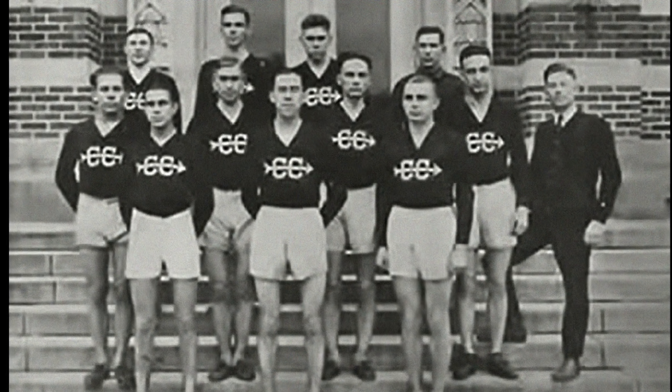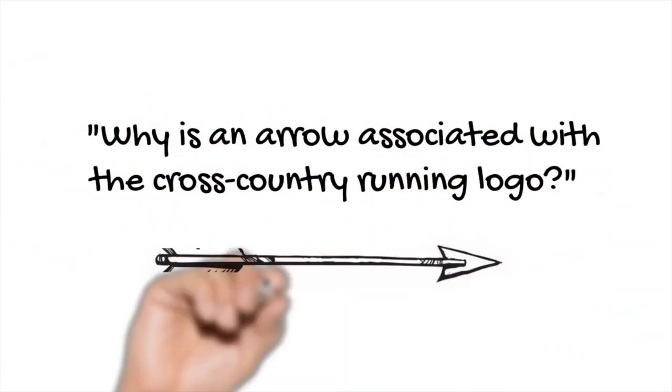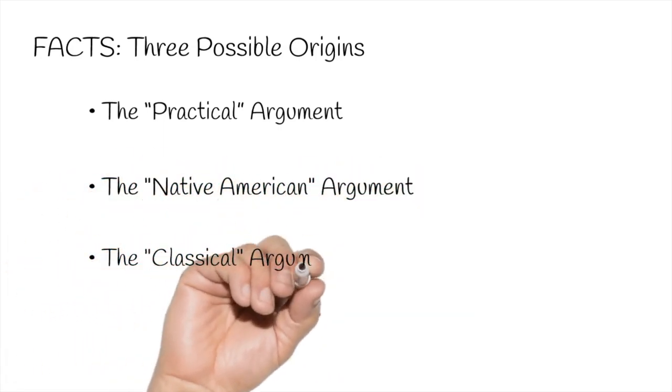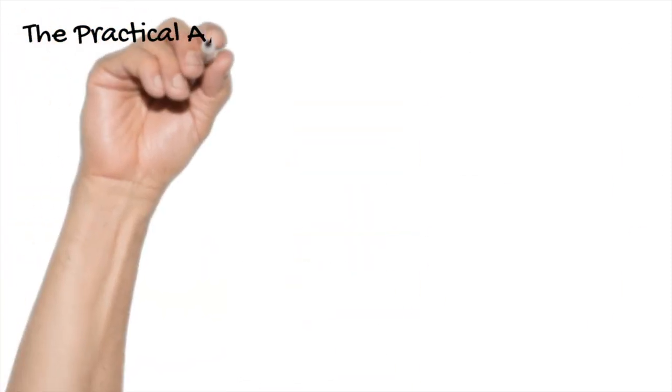Why is an arrow associated with the cross-country running logo? There is no definitive answer as to the origin, but there are facts that illuminate how it could have come about — a great opportunity to separate truth from legend. Three possible origins exist to answer this question: the practical argument, the Native American argument, and the classical argument. We will explore all three in detail.